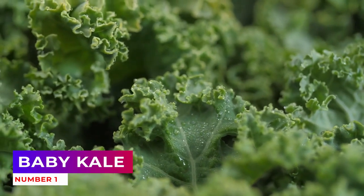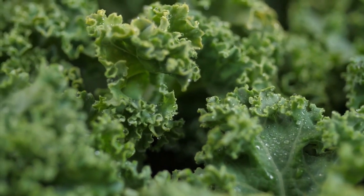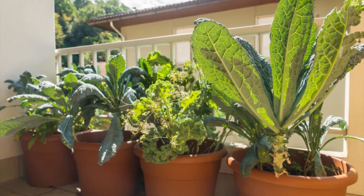Number 1: Baby Kale. We all know we should eat more kale, but there is no easier way to enjoy this nutritional powerhouse than by growing it as a tender baby green.